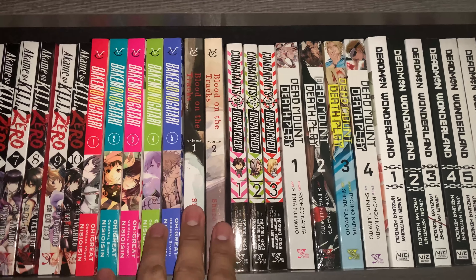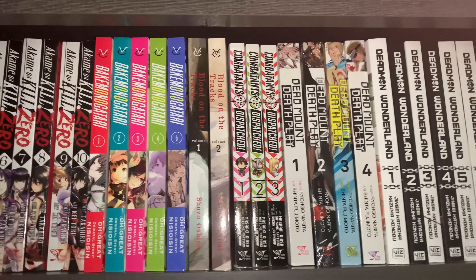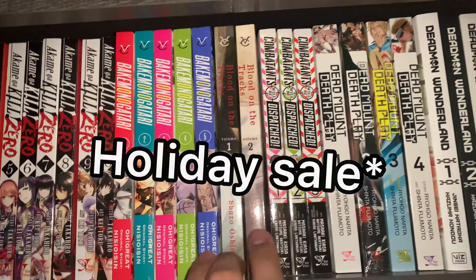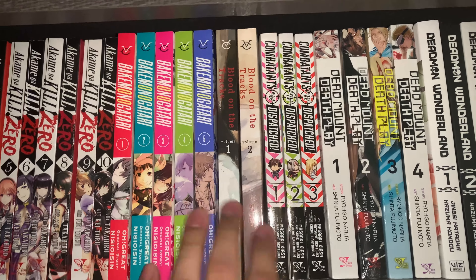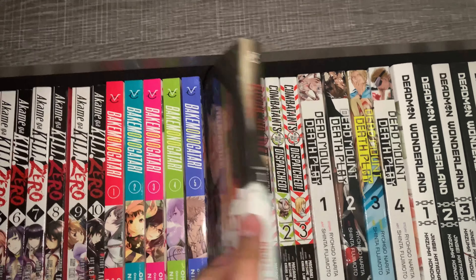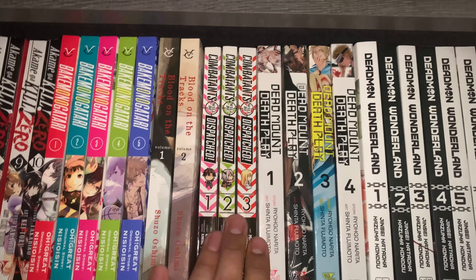Next up is Blood on the Tracks. I picked this one up recently off of the Right Stuf birthday sale. I don't have too much to say here because there is no anime and I haven't started reading this one. But I have heard great things. I don't really have a favorite cover for this one either — they both kind of look similar.